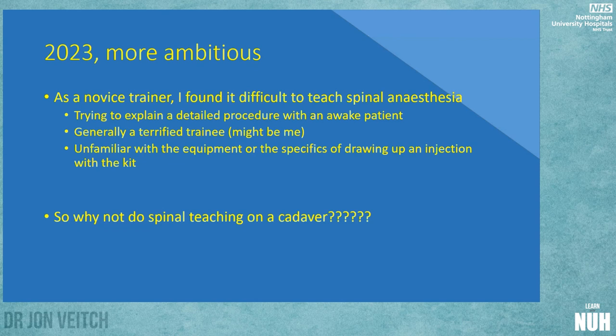This year we got a bit more ambitious. As one of the novice trainers at City Hospital, one thing I've always found difficult is teaching spinal anaesthesia — you're trying to explain a detailed procedure to a trainee who might have an awake patient in front of them. The trainees are understandably nervous doing this for the first time, it's difficult to get familiar with equipment they've never seen before, and specifics like drawing up injections without contaminating the intrathecal syringe are hard to grasp when you're worried and the patient is awake.